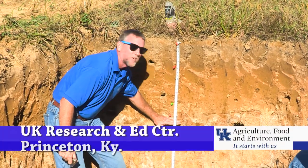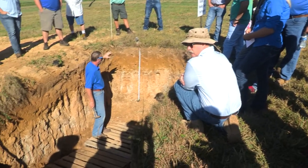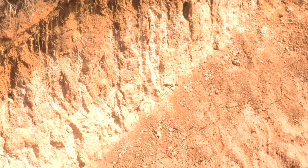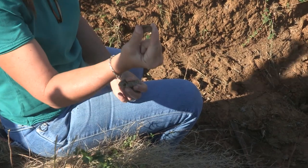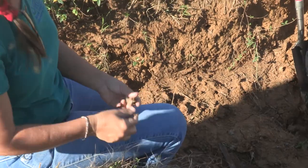The pan actually starts right here. This pit was dug to show participants who came to the Fragipan Field Day at UK's Research and Education Center the average depth of the Fragipan beneath the topsoil. Typically 20 to 24 inches, the Fragipan is a cement-like layer that creates shallow soils with limited yield potential due to low water-holding capacity.